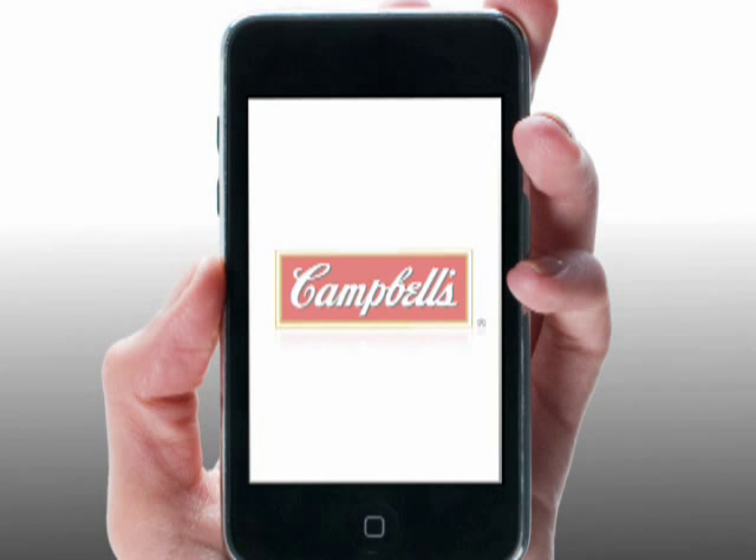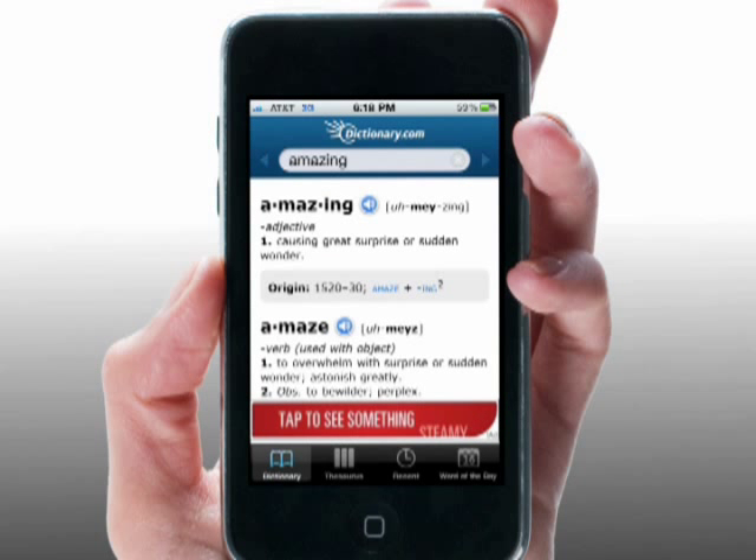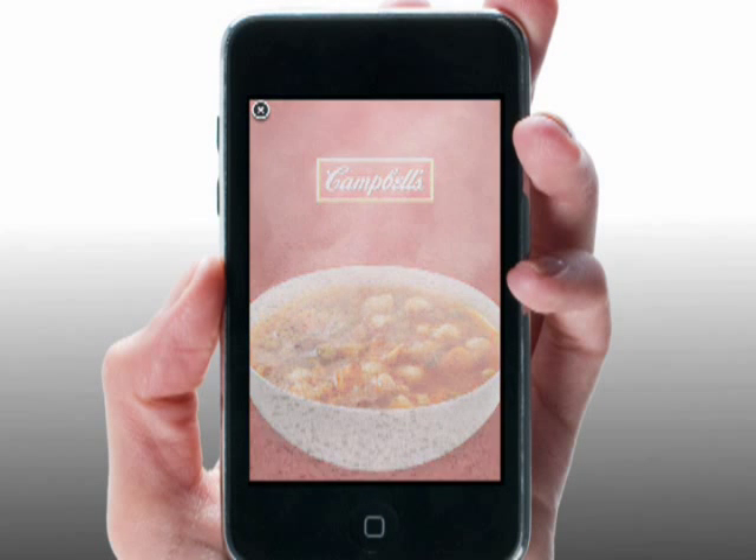Presenting Campbell's iAd. Here's how it works. When you tap this banner, it reveals a bowl of soup, which steams up the screen of your phone.